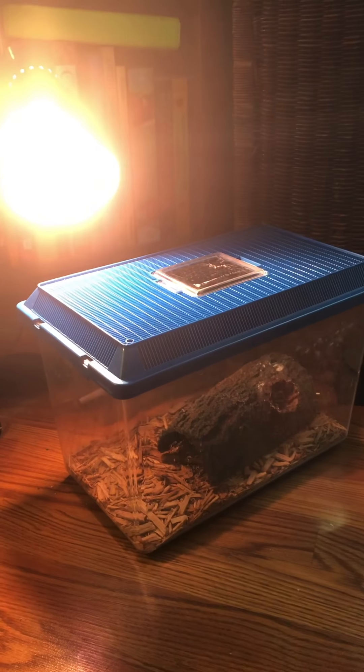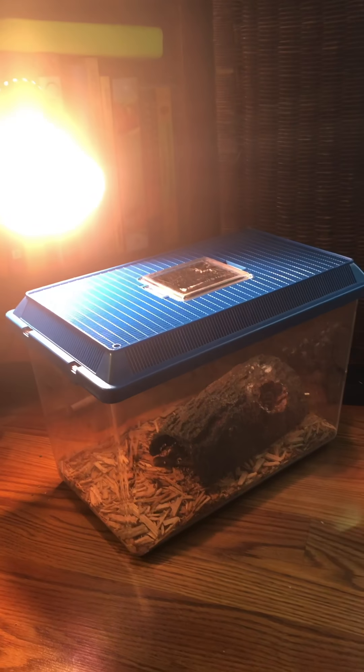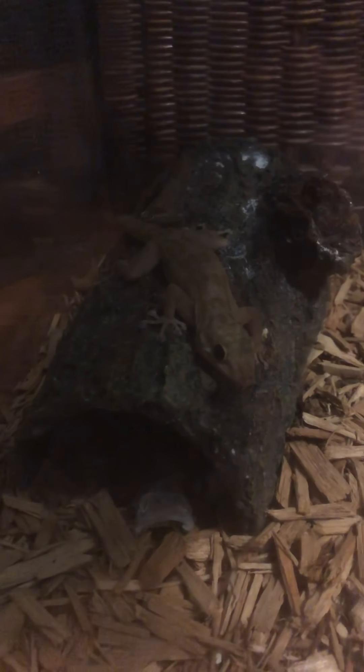Maybe tonight we'll be able to see him and see if he's awake and check in on him. Here is the gecko — it's nighttime so he's awake. You can see the crickets are crawling, so he is awake and probably looking for his food.